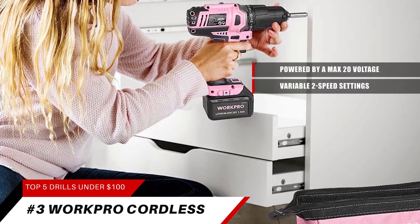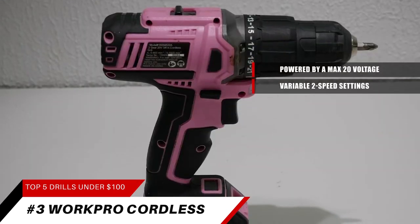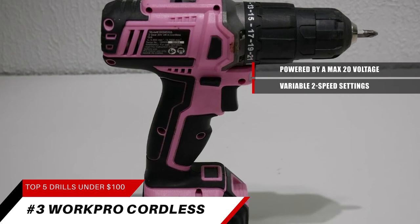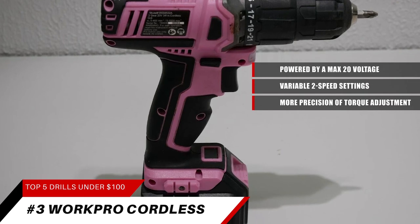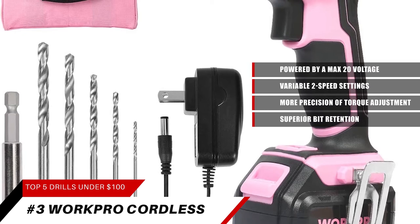With 21+1 torque adjustment and a large chuck, this cordless drill delivers 203 inch-pounds (23 Newton meters) of max torque. It features a 21+1 torque position clutch for more precision of torque adjustment as needed. The large 3/8-inch (10 mm) keyless chuck provides superior bit retention.